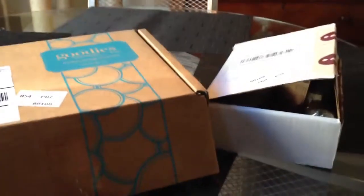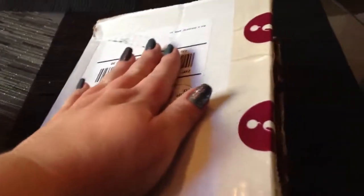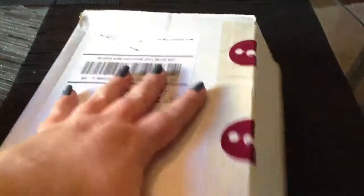Hi everyone, Robin here. It was a very good mail day for me because I received my goodies box and I also received a box from Influenster.